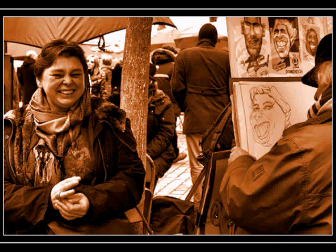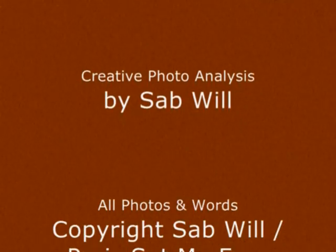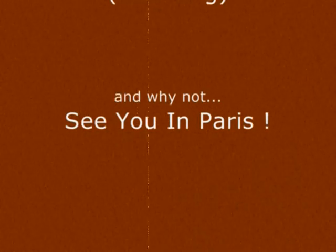OK, that's it for today. Thanks very much. I'll see you again soon at ParisSetMeFree. Depuis que je suis à Paris, le jour et la nuit, je suis gris. J'ai compris la douceur de vivre. Je suis fou de joie, je suis ivre. Depuis que je suis à Paris.